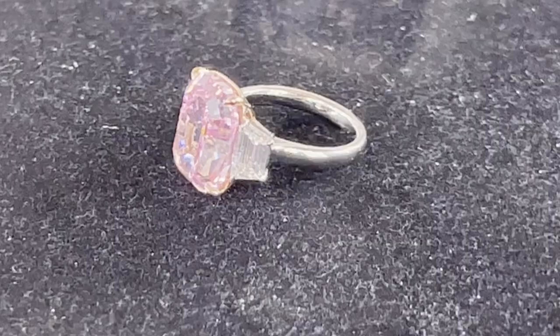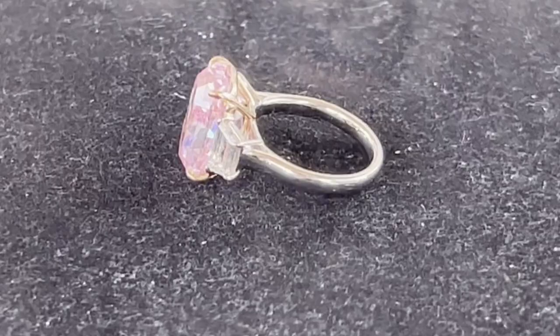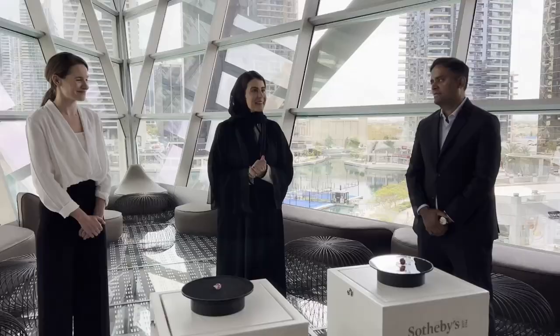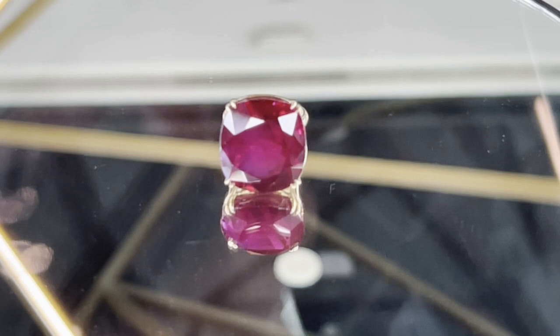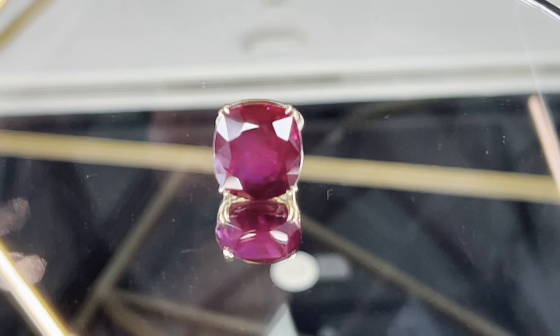Thank you for being with us today and helping us organize this very special unveil. Today we have two magnificent stones on display. The first is the Vivid Pink, one of the most exquisite pink diamonds that has ever come to market. The second is the Estrella di Fiora, a 55-carat stone — the largest and most valuable ruby that has ever gone to auction.